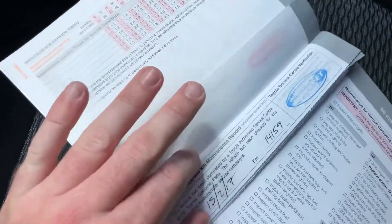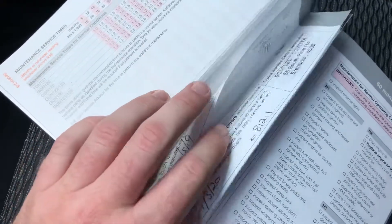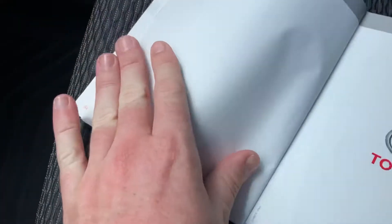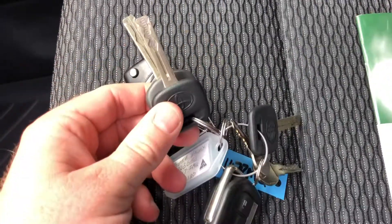Through the dash and down to the centre console - once again all very well looked after. I do have the service book here. Its first service was done at 5,500 at Skyfleet Toyota, then again at 15,000, 22,000, 31,000, 46,000, 69,000, 81,000, and 84,000. So you've got the full log book service history. As for keys, you have your 2 central locking keys, 3 keys for the Toyota itself, and your canopy keys - all there.